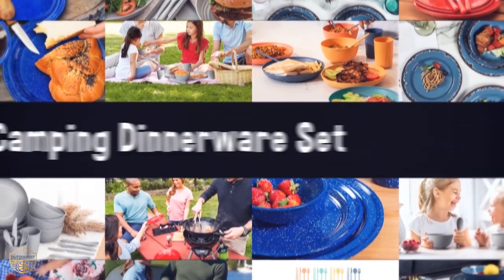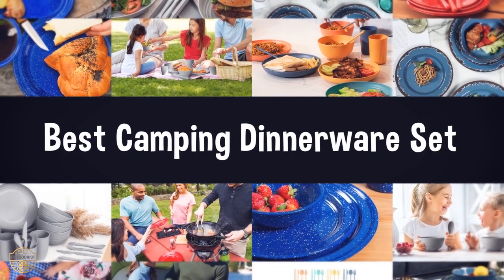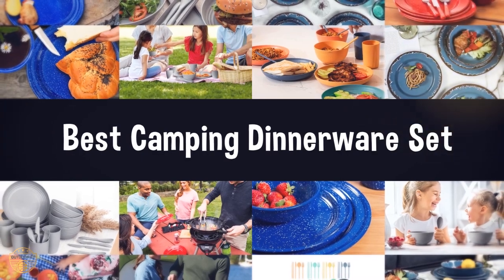If you are looking for the best camping dinnerware set, we have listed these top five best camping dinnerware sets to help you choose the perfect one. Links to the products mentioned in the video are in the description below.